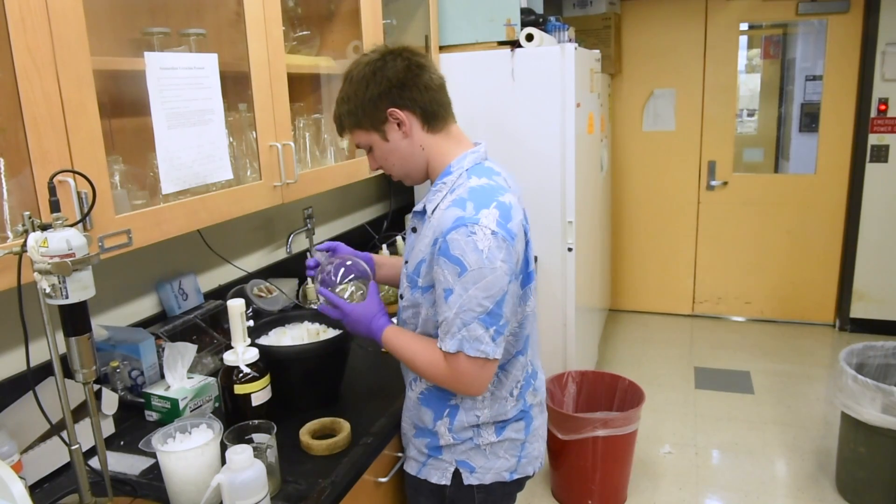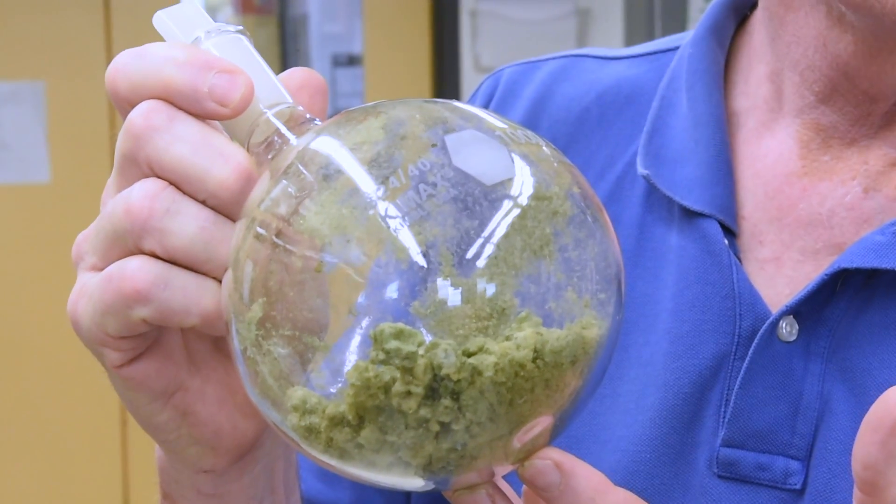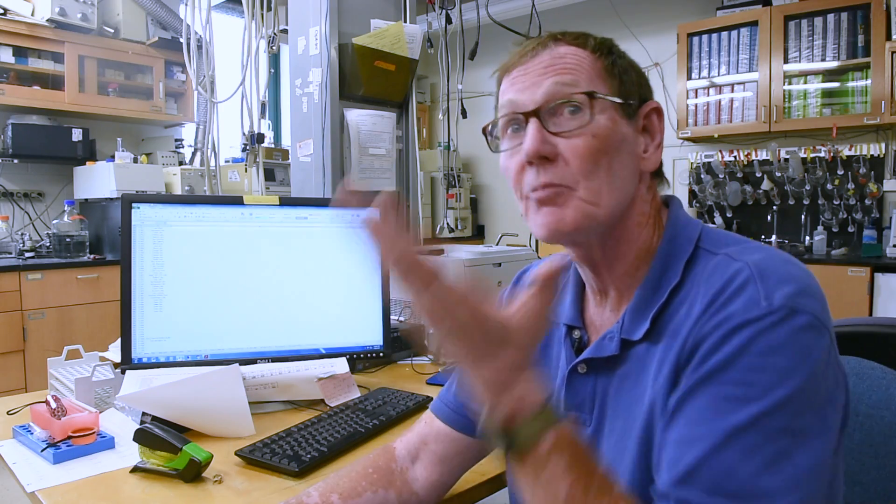Some people are highly allergic to the algae themselves, and in those cases they will close the beach because the algae are there — not necessarily because the toxins are there — because they're always worried somebody will have an adverse response just to the algae.